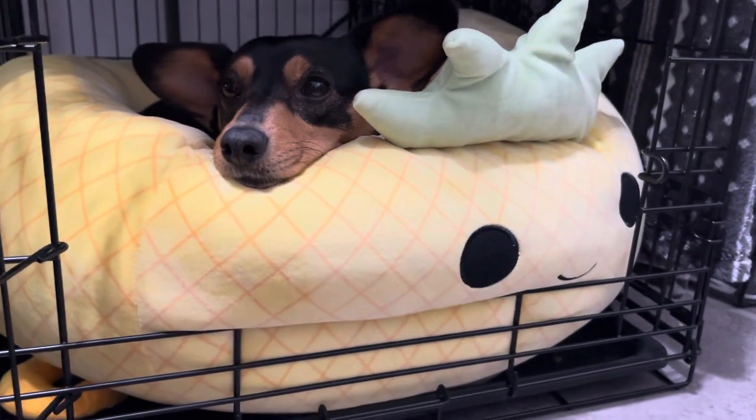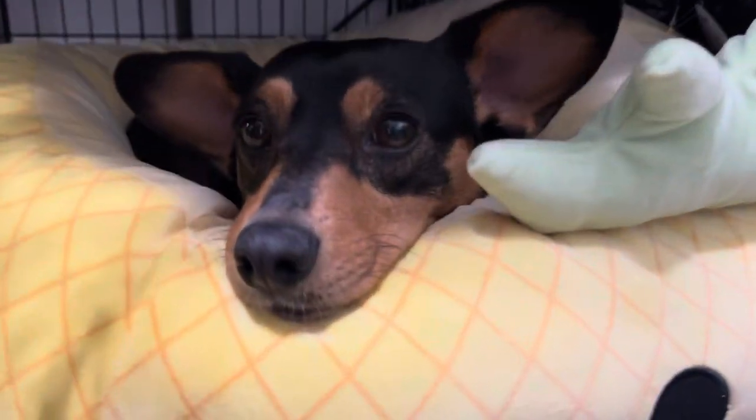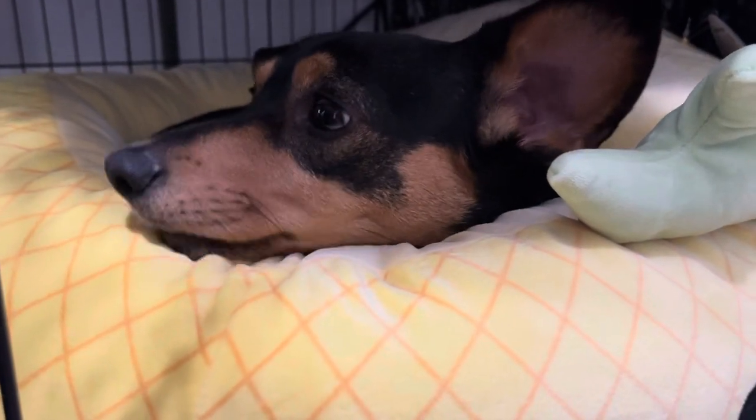Jenny is a Corgi Dachshund and she has only been with us for like three weeks. We got her from the shelter. We've been loving having her as our pet so much and she's been absolutely spoiled since we got her.